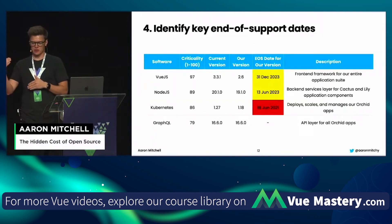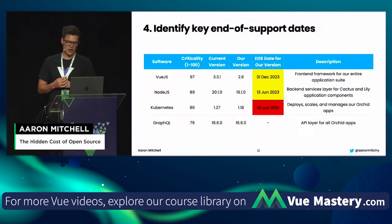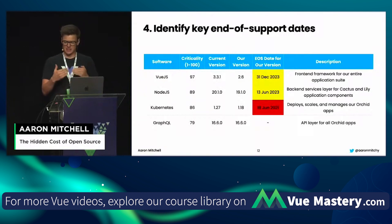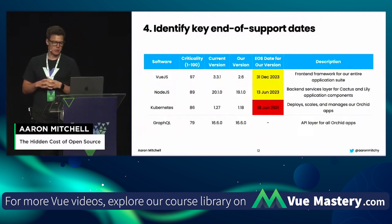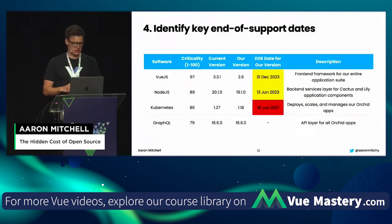Now we've taken inventory and ranked by criticality. We want to identify the key end-of-support dates for each library. You may also want to understand when the last version shipped so you know how far into the release cycle you are. You can get end-of-life date data for much of your software stack at endoflife.date — it's a free website with a really good database of libraries and end-of-life dates. For example, Vue.js version 2 reached end of life on December 31st, 2023. You want those dates outlined in your spreadsheet.